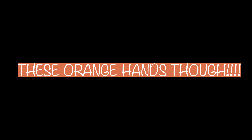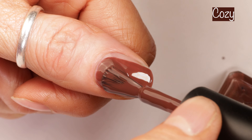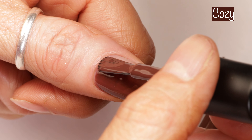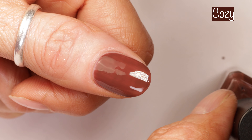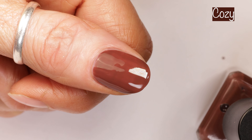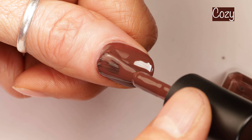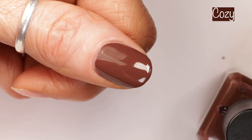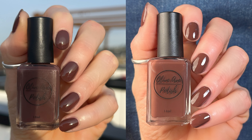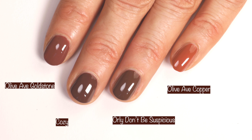Next up is Cozy, and this is the most perfect cozy brown ever. This is described as a coffee brown cream. It's opaque in two coats and it's another polish that's pure perfection. I was sure this was going to be a total dupe for Goldstone so I do compare it to that polish. Here you can see how it looks in outdoor lighting in the sunlight, indoor lighting under studio lighting, and indoors with no special lighting.